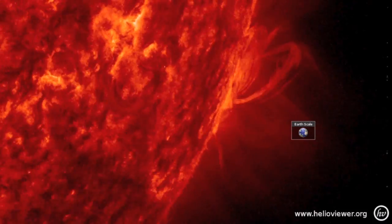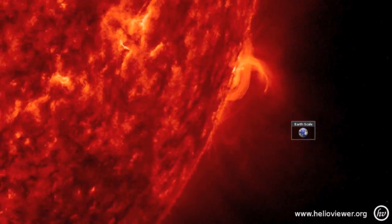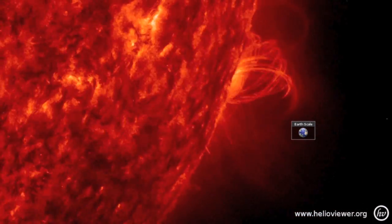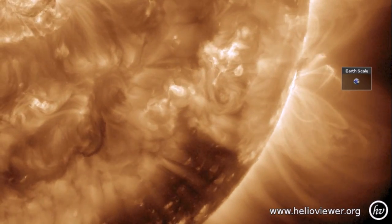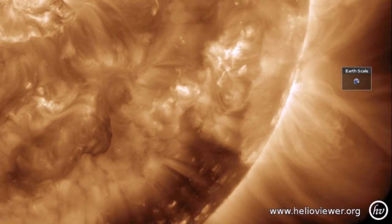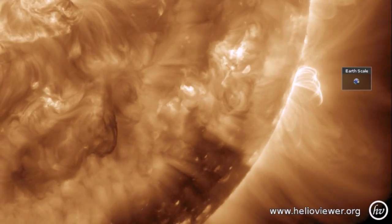Looking at the largest solar eruption of the last day, we see a CME release from just behind the southwestern limb. While we step back and watch it in 193 angstroms, I'll mention that if you didn't catch last night's video, you've got a bit of catching up to do.